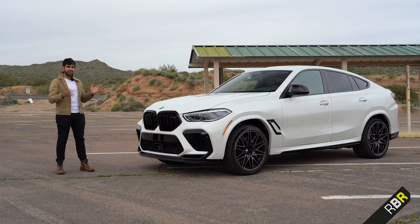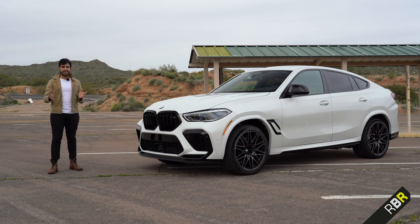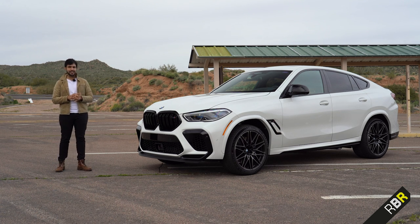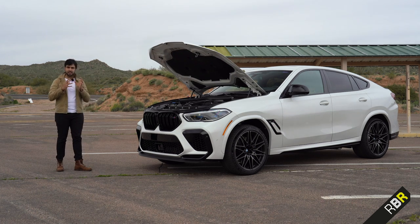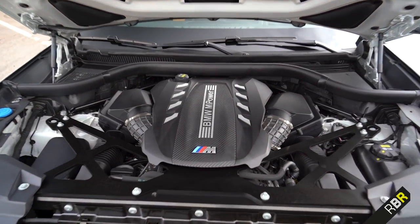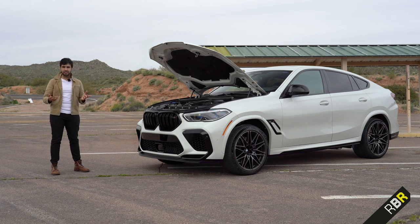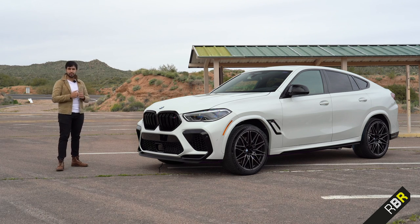So here comes generation three — the X6M Competition. The headline figures: 625 brake horsepower, the same 750 newton metres, and a hugely improved 3.8-second 0-60, making this car tread on the heels of the so-called super SUV Urus. The engine is more clever too — it's got a forged crankcase for rigidity and specific BMW M mountings, plus two twin-scroll turbochargers in a hot-V setup making the engine response immediate, just like a naturally aspirated engine.